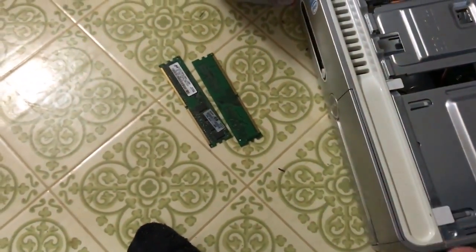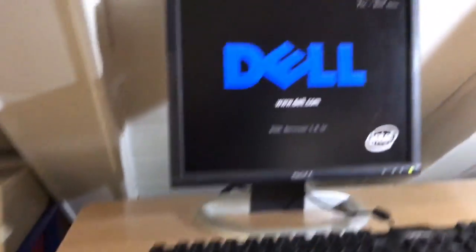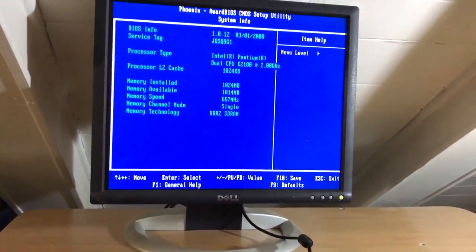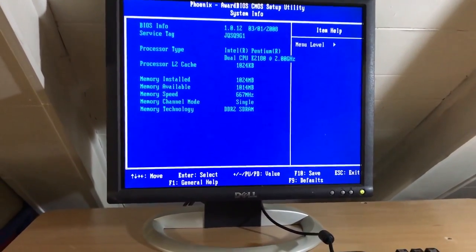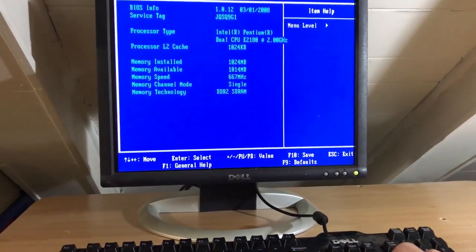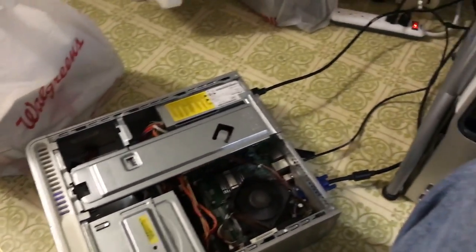Here's the Inspiron 530S. I pulled one of those RAM sticks from the OptiPlex and put it in. I'm not sure if it's going to work, but let's see what happens. There's a fan - there it goes! This one works. System info shows a Pentium Dual Core E2180 at 2 GHz. I only put 1 gig of RAM in it, and there's no hard drive. 2008 machine. This one's functional.